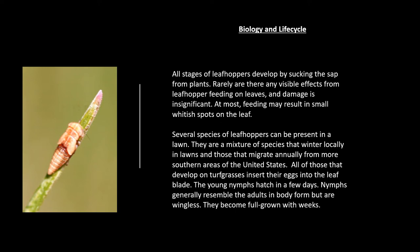All of those that develop on turfgrass insert their eggs into the leaf blade. The young nymphs hatch in a few days. Nymphs generally resemble adults in body form, but are wingless. They become full grown within weeks.